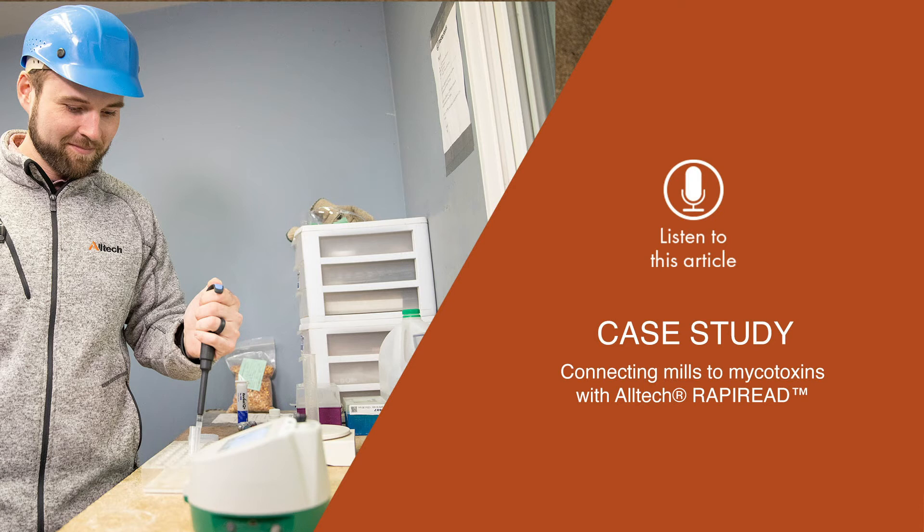The solution. Altec RappiReed utilises the speed and ease of use of the Neogen Raptor integrated analysis platform, allowing users to read up to three different mycotoxins at the same time. It then combines this with the information and expert opinions of the Altec Mycotoxin Management Team's quick report, similar to the industry-leading Altec 37 Plus Mycotoxin Analysis Reports. In just a few steps, mill employees can receive a rundown from the Raptor integrated analysis platform that leaves no question as to the risk factor of the tested ingredients.